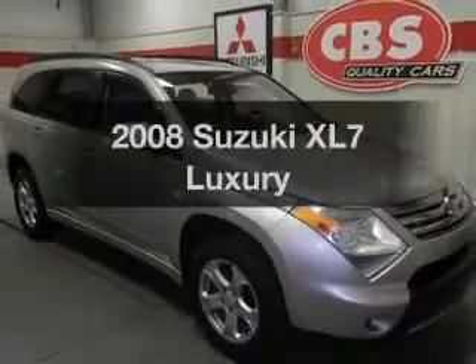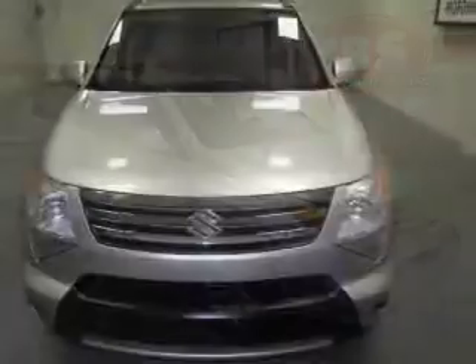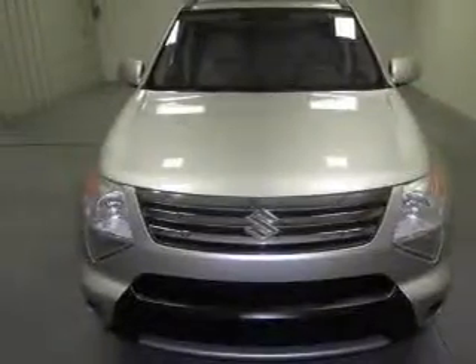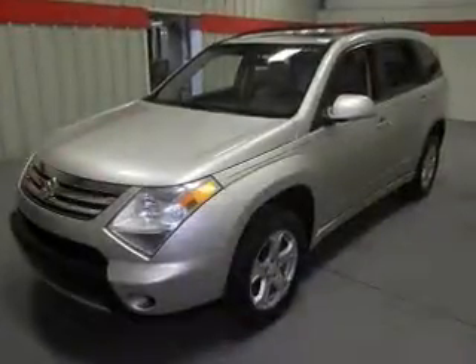Get noticed in this 2008 Suzuki XL7. If you're looking for a first-rate auto, this one could be yours today. With a solid six-cylinder engine, the powertrain includes front-wheel drive, driven by a five-speed automatic transmission.